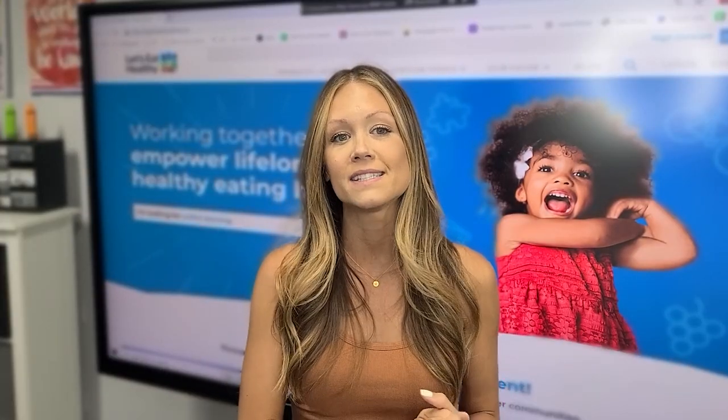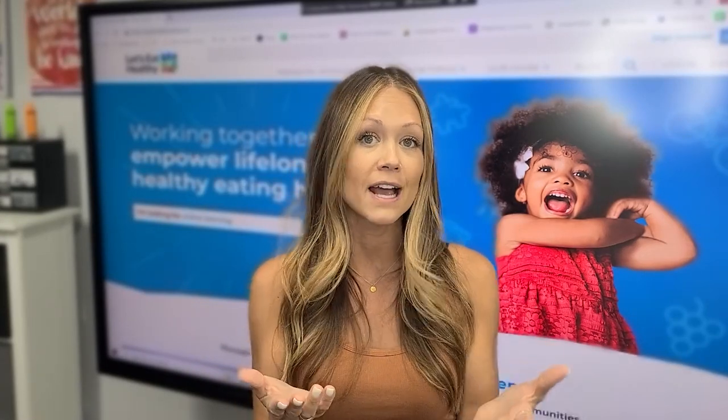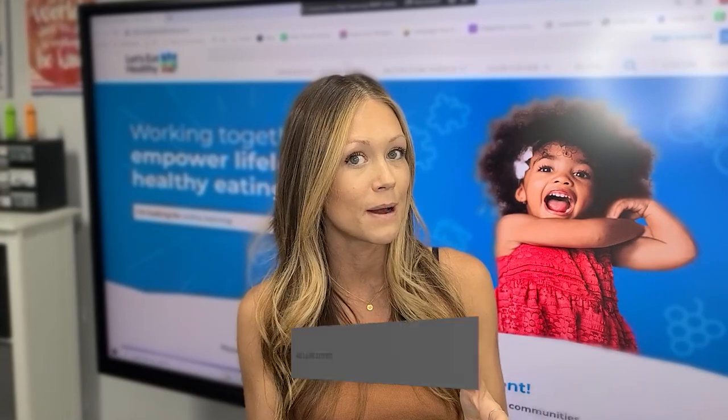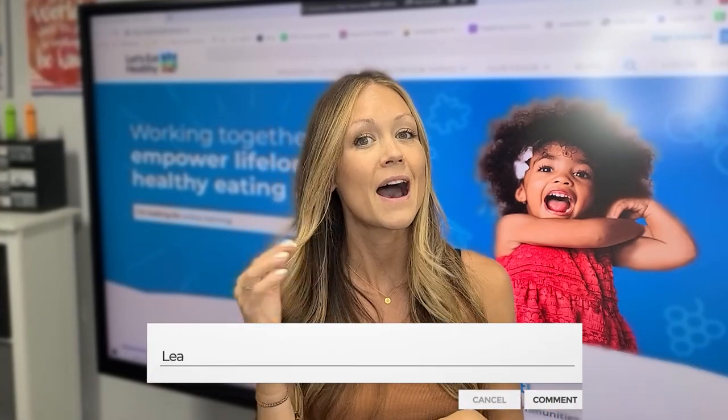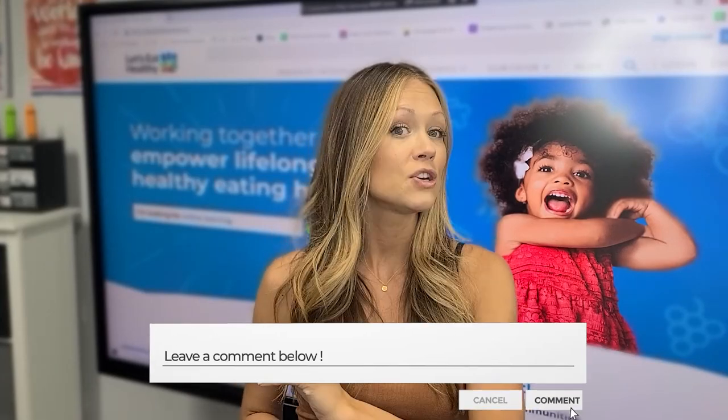Let's start with the basics. Let's talk about what the Let's Eat Healthy program actually is. The program is from the Dairy Council of California, and it's an absolutely free resource to California teachers. If you're a California teacher and you've used this program before, comment down below. But the good news is, if you're watching this and you're not in California, you can still get these resources at a very low cost.